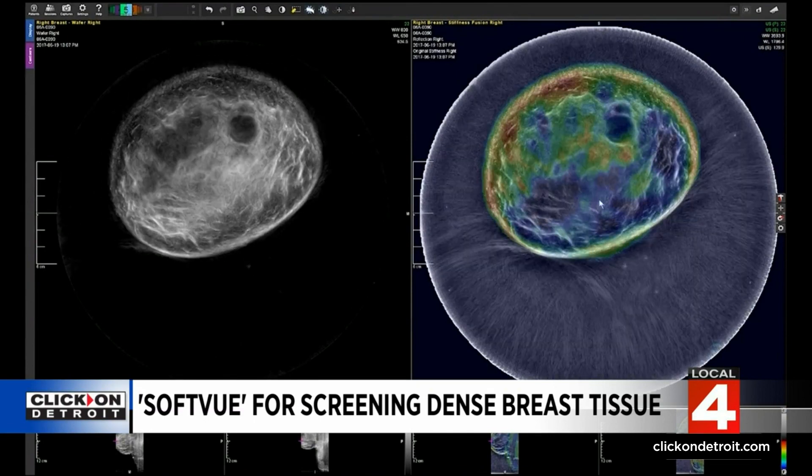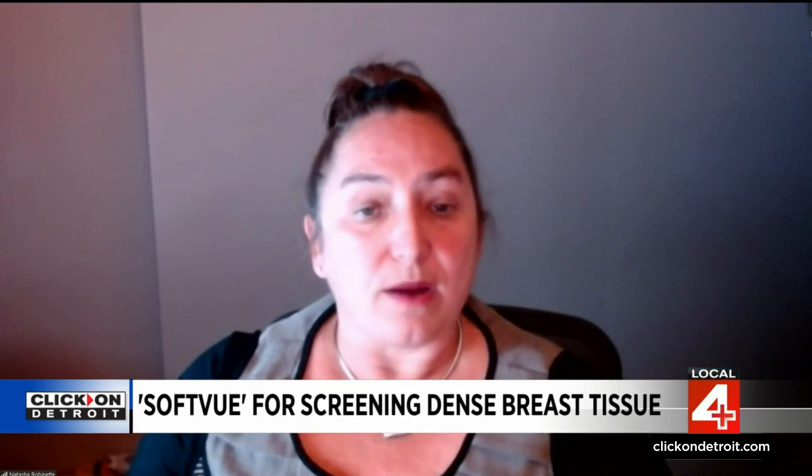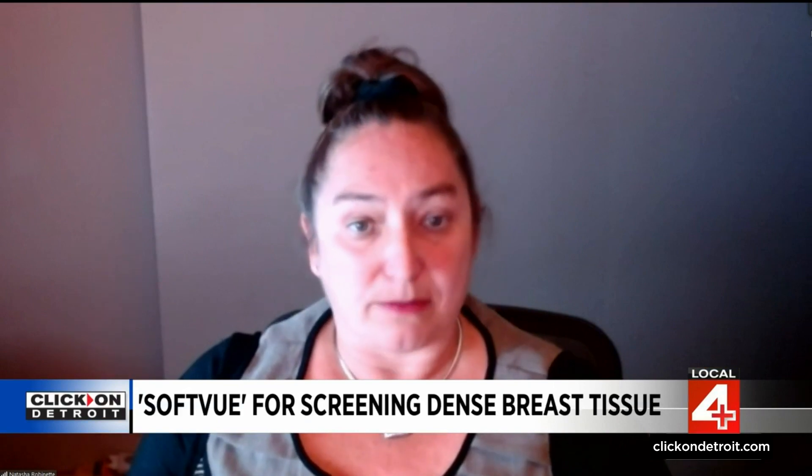It's used in addition to a mammogram for women with dense breasts, says Dr. Natasha Robinette. SoftView, in conjunction with digital mammogram, detects 20 percent more cancers. So that means 20 percent more women are going to have their cancers detected earlier than what would have been caught on just digital mammogram alone.